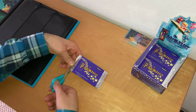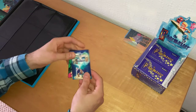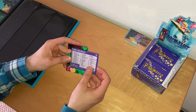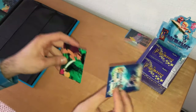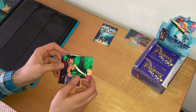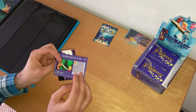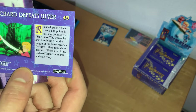Let's go on to the next pack of cards. We're starting with another Pagemaster poster and the card checklist on the back — number 90, the last card in all 90 cards. Richard Tyler holding a sword pointing at Long John Silver, who looks frightened — 'Richard Defeats Silver,' card number 49.